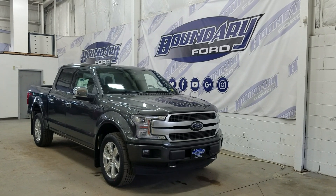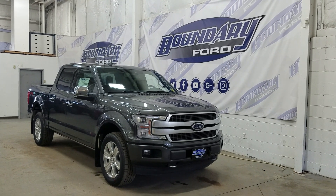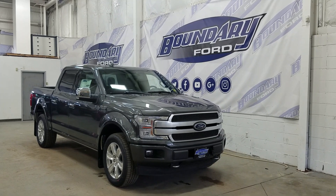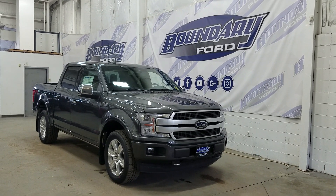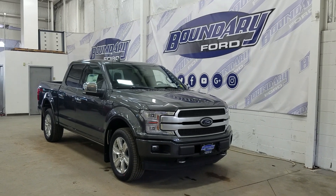If you have any more questions about this absolutely beautiful Platinum, please do not hesitate to contact our professional and friendly sales staff. We look forward to seeing you in store and answering any questions you may have. Thank you for shopping with us here at Boundary Ford.